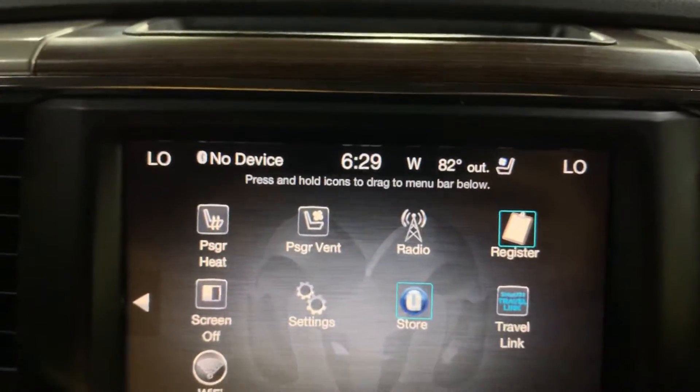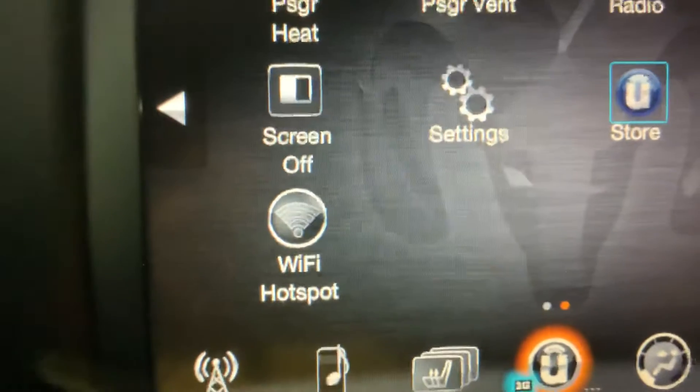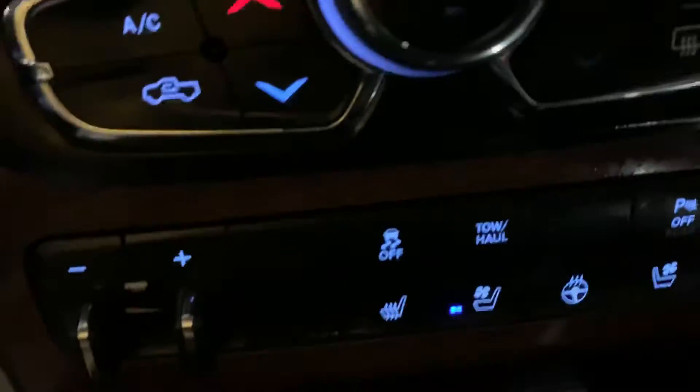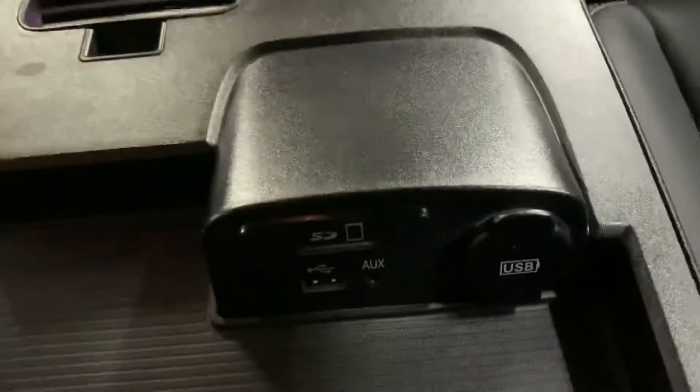You have Wi-Fi hotspot capability as well. You also have your media controls, AC controls, and a power outlet right there. You also have extra storage with another power outlet, a card slot, USB, and an AUX support.